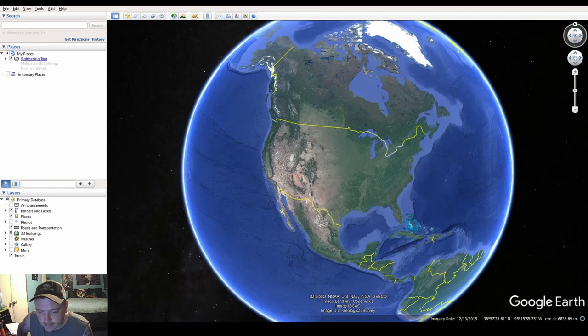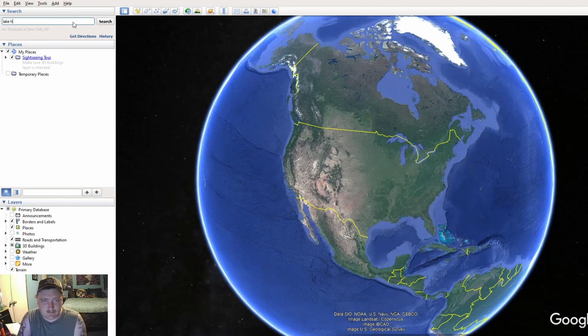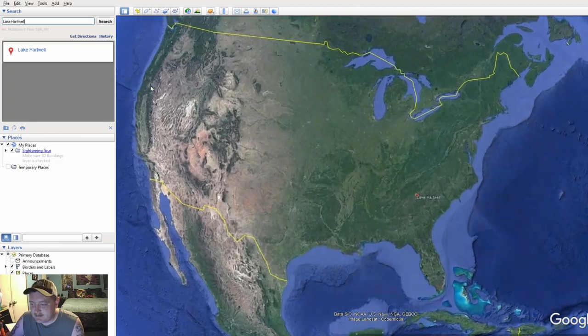We're on the computer now. These programs I'm about to show you are absolutely free — you can go download them right now. These are fundamental things you need to do before you hit the water if you want to catch a big slab. What we have here is Google Earth, and we're going to pick a lake. I haven't covered Lake Hartwell, so that's what we're going to use.